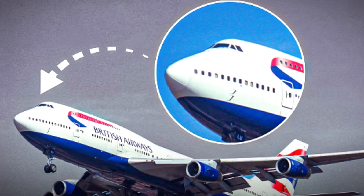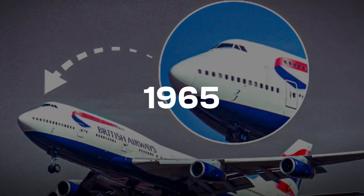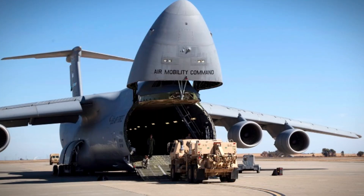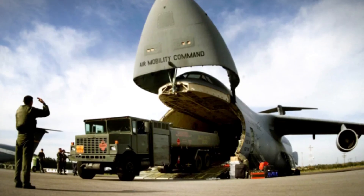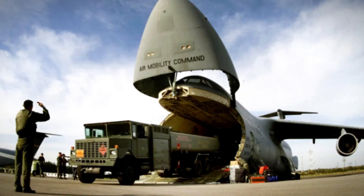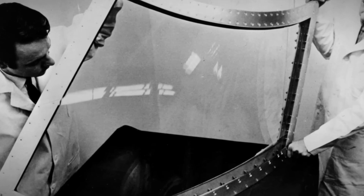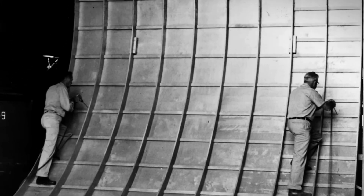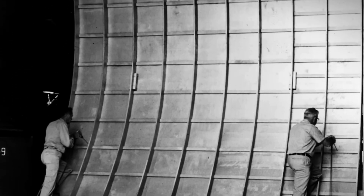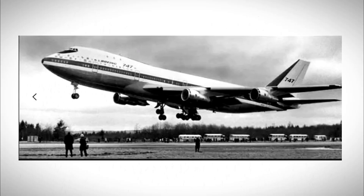To understand the 747's hump, we need to go back to 1965. Boeing was competing for a massive military contract, the C-5 Galaxy transport plane. The Air Force wanted something that could carry tanks, trucks, entire helicopters. Boeing's design lost — Lockheed won the contract. But Boeing's engineers had spent years working on this huge cargo hauler, and they weren't about to waste that work. The military plane they'd designed had one key feature: the cockpit was positioned high up, out of the way of a massive cargo bay.